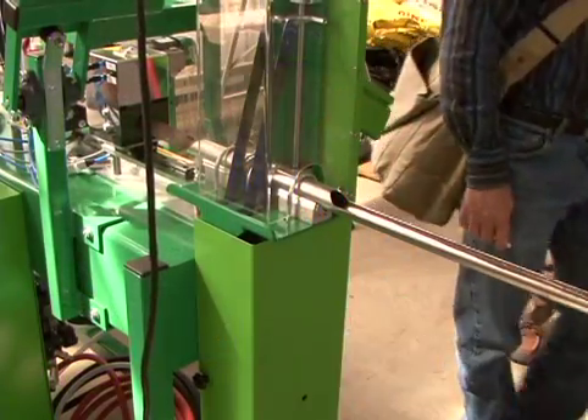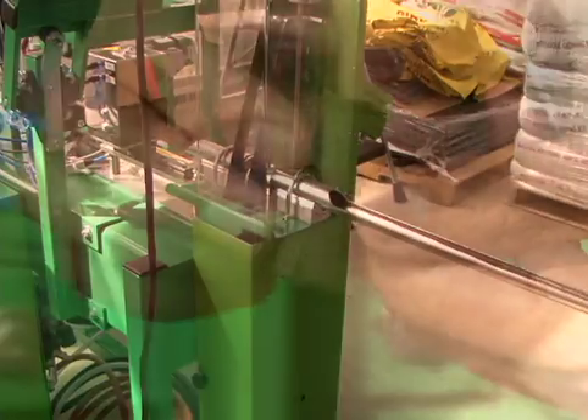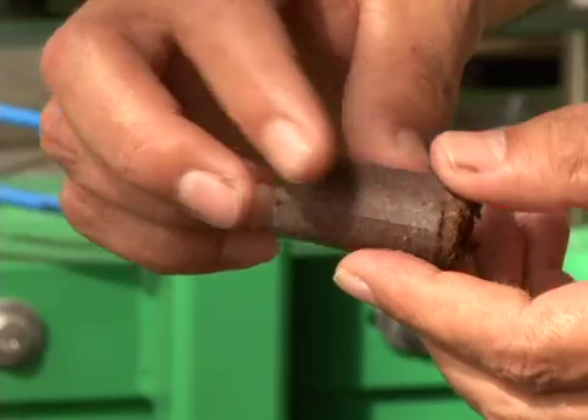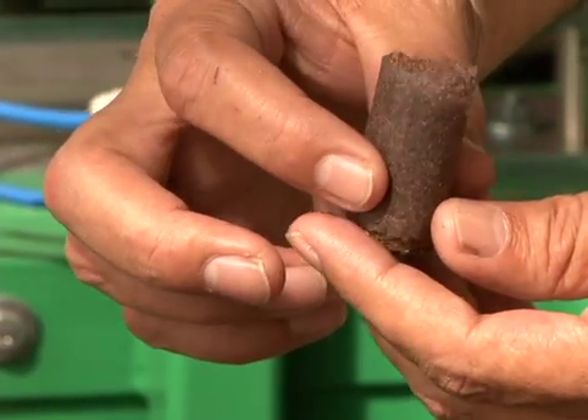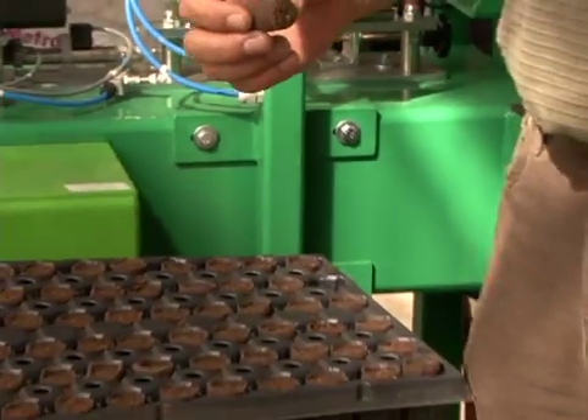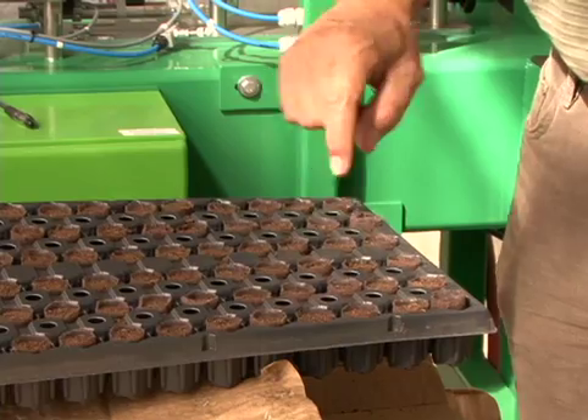Growers can also install equipment on-site which combines planting media with decomposable paper-based wrappers to provide a variety of container solutions. This can lead to labor savings at various steps in the cultivation process, from propagation through final planting.